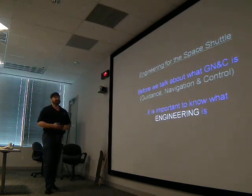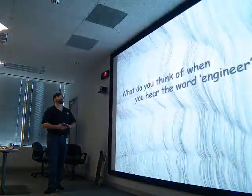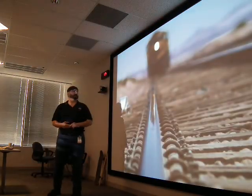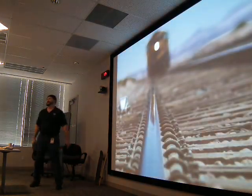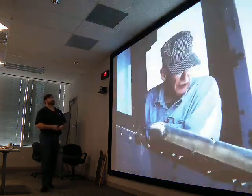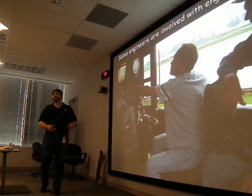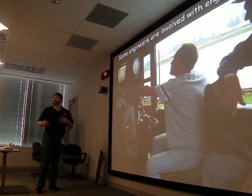Before we can talk about what GN&C is — guidance, navigation, and control — it's important to know what engineering is. What do you think of when you hear the word engineer? When I was your age, I thought trains. I wasn't too aware of other types of engineering. There are engineers who drive trains, and the word comes from engines. But the word engine has more to do with ingenuity — designing clever things.